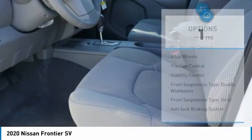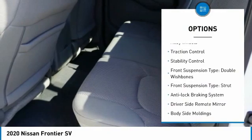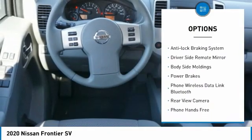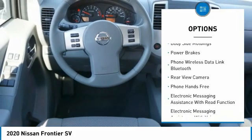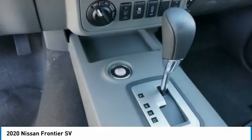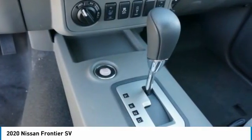Here are some of this vehicle's great options: hill descent control, alloy wheels, traction control, stability control, front suspension type — double wishbones and strut — anti-lock braking system, driver-side remote mirror, body-side moldings, and power brakes.